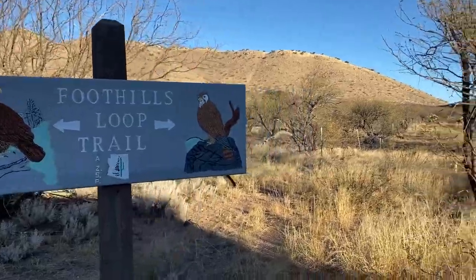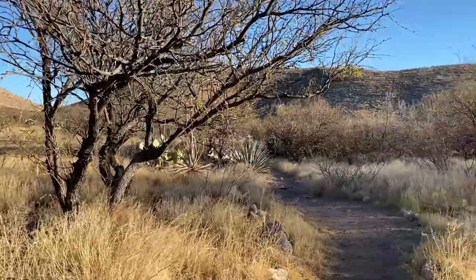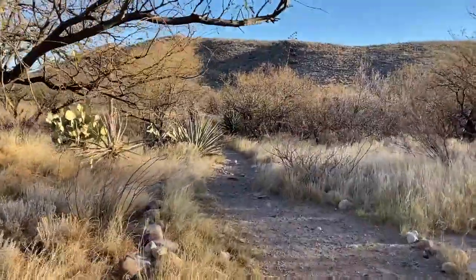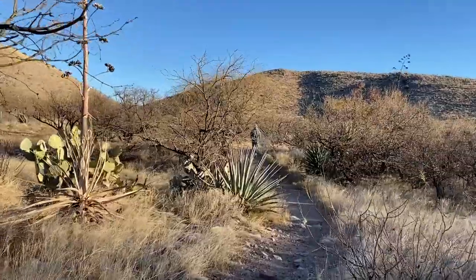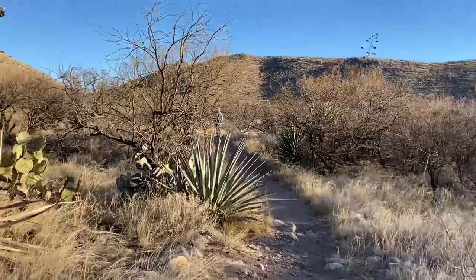We couldn't get in. The hiking here is awesome too. The Foothills Trail, which connects to the Mountain View Trail, is a fantastic hike. When you get to the top, the view will knock you out — it's really incredible.